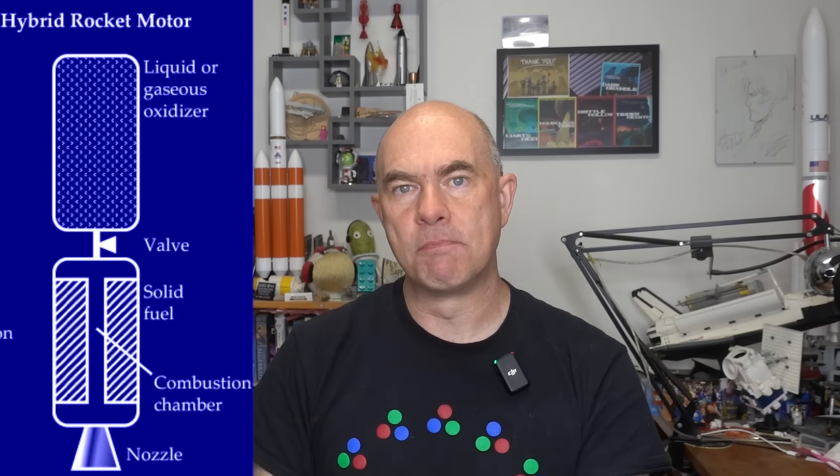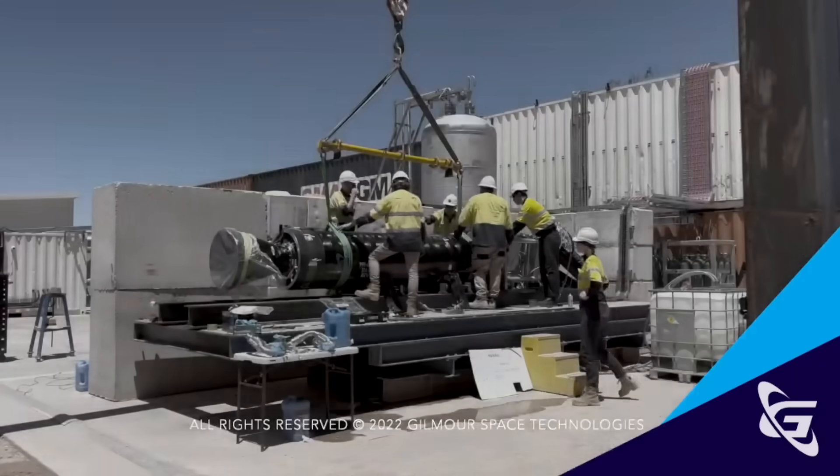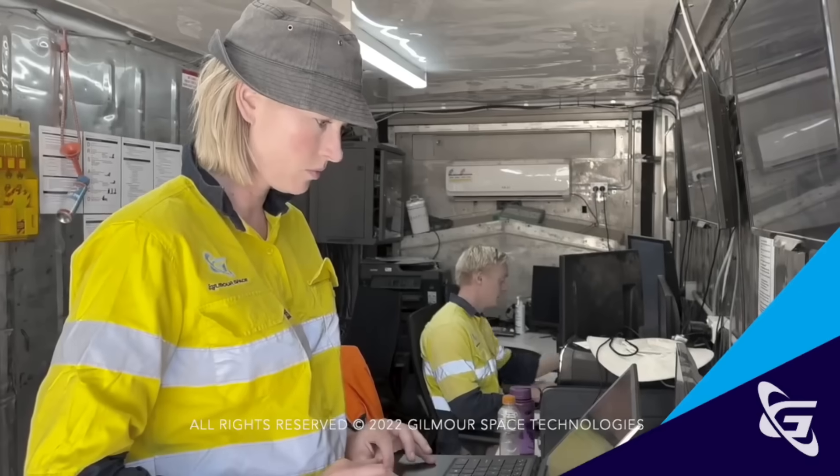A hybrid rocket is a mixture of both. You have a solid section with a channel down the middle — the solid section holds your propellant — and then an oxidizer flows in at sufficient temperature and the fuel starts burning. At the bottom you have a throat and a nozzle, giving you a rocket engine. The advantage is solid rocket motor-like handling and density, but you also have the ability to throttle and turn them on and off, although it's hard to restart them after firing once or twice.